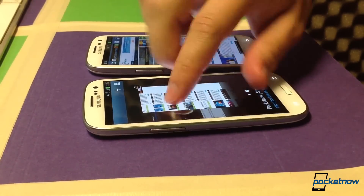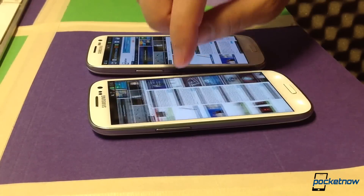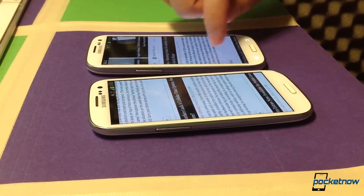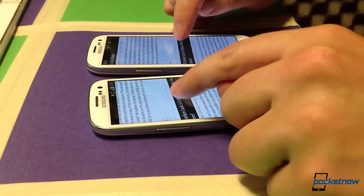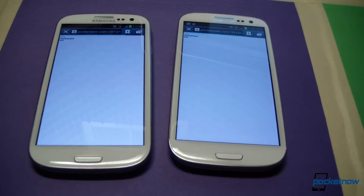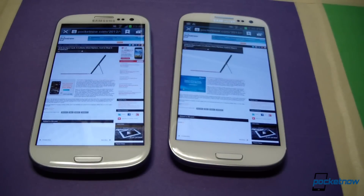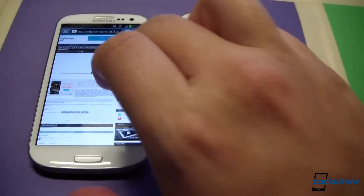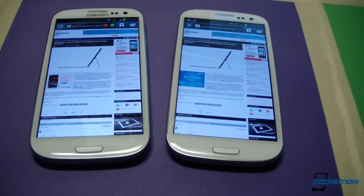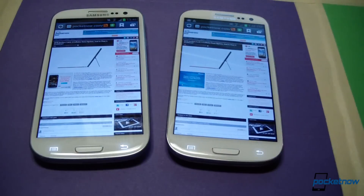We're going to try and tap a link here at the same time to see a new page load. Let's go in and read this story by Stephen Schaick. Pages load — the international version was about a second ahead that time, but really, unless you are really pressed for time — we're talking sub-second time levels — these are very, very similar as far as performance in the browser goes.